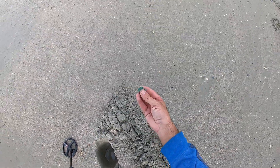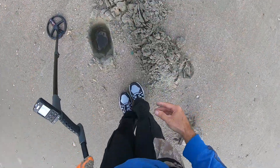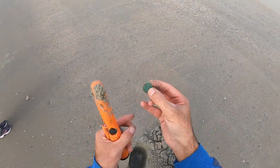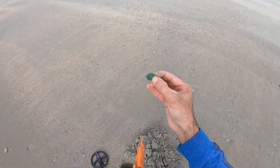Look at that — that is a nickel. Look how green that nickel is. Dropped it. Yeah, just a nickel.